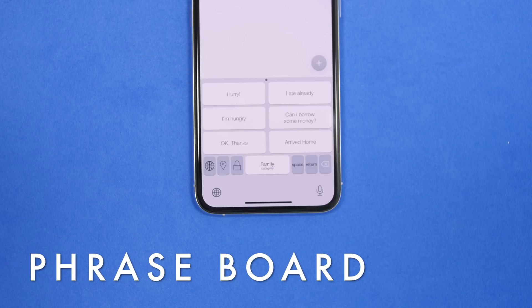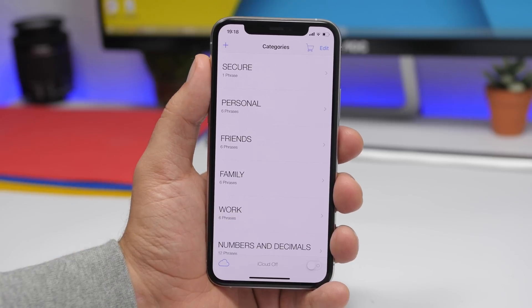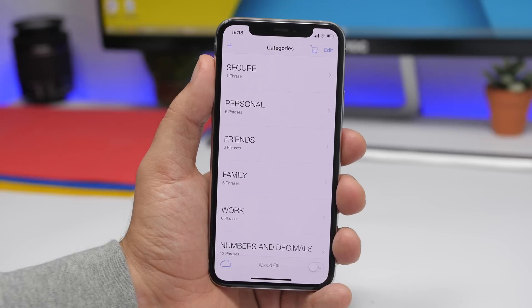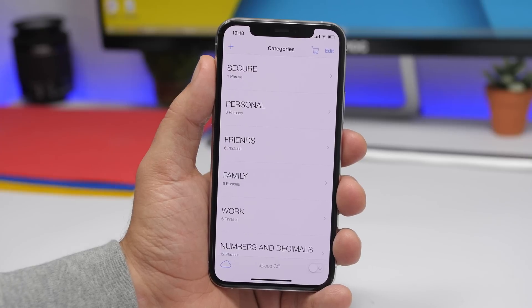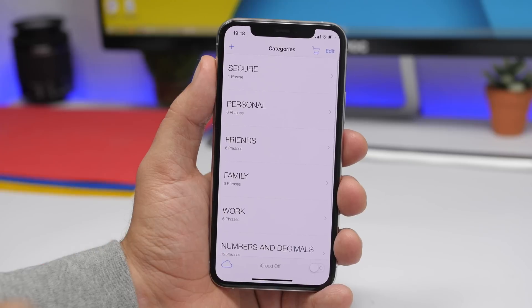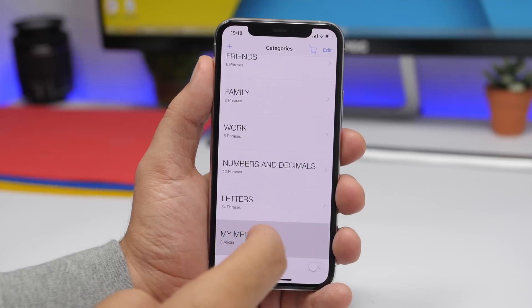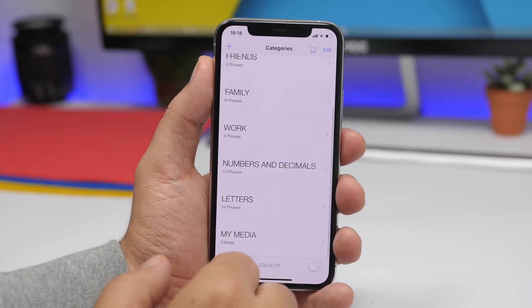Next up is a keyboard called Phrase Keyboard. This one is really interesting. It offers different categories of stuff you can add to the keyboard — from secure things like a passcode you want to enter quickly anywhere on your iPhone without typing it every time, kept secured with a PIN. Then you have your personal stuff, your friends category for things you frequently reply to friends, work, family, numbers, letters, and media. If you want to add different pictures you want to use quickly, you can do that with this keyboard.